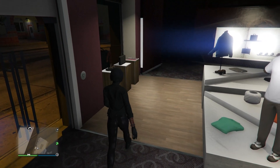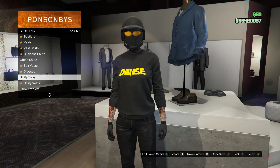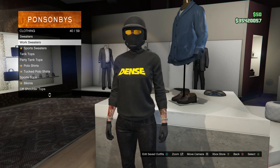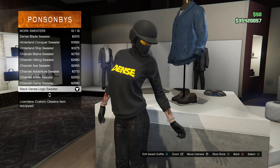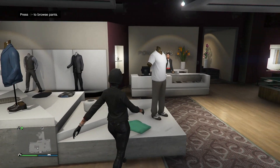For the fifth outfit, head to your tops and scroll until you find work sweaters — work sweaters are on slot 40. Click on work sweaters and you're going to be buying the black dense logo sweater, which is on slot 19.